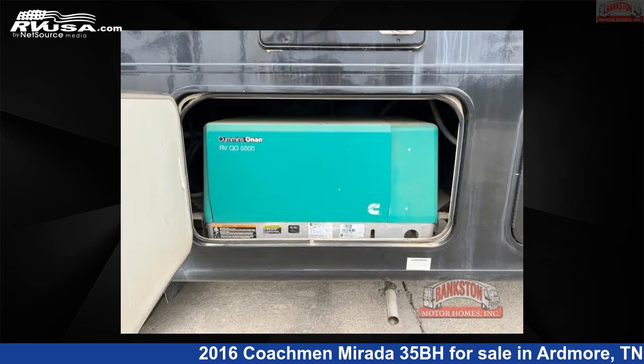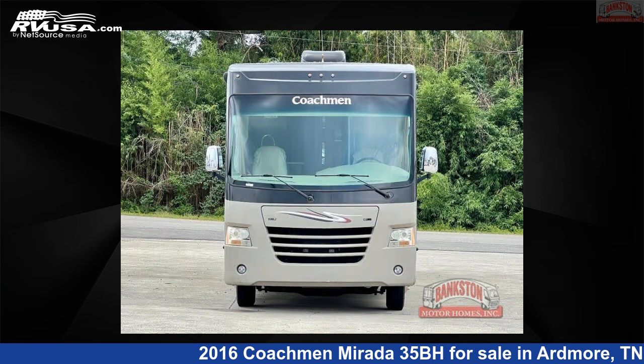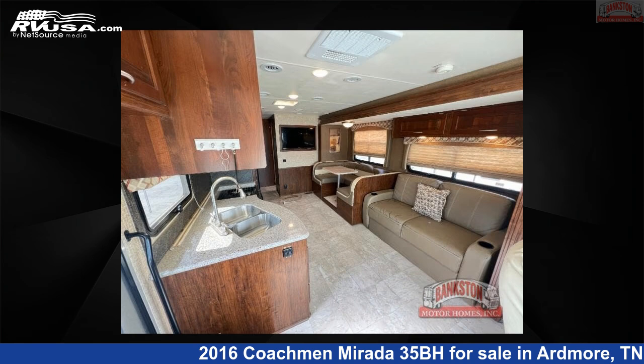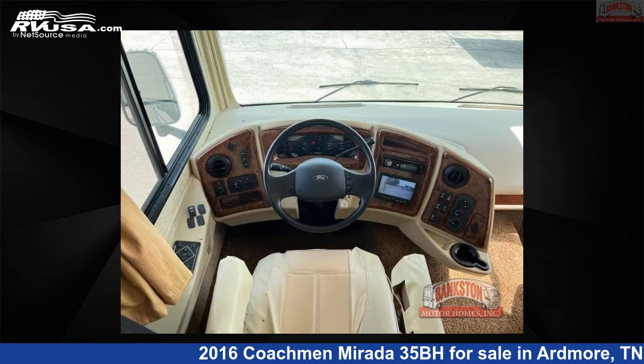This used Coachman is 36 feet 0 inches in length and features sleeps 9, slide-out, and 70 gallons fresh water capacity. The floor plan layout of this Class A features bath and a half, bunk over cab, bunkhouse, outdoor kitchen, and U-shaped dinette.